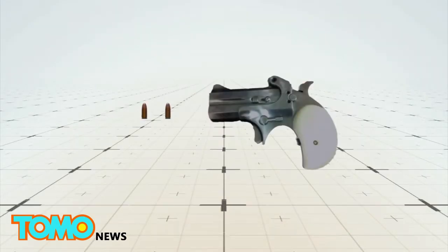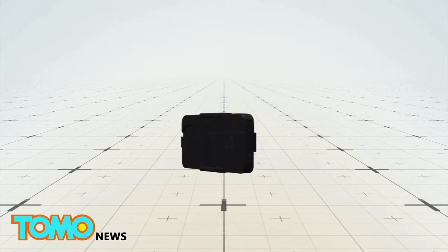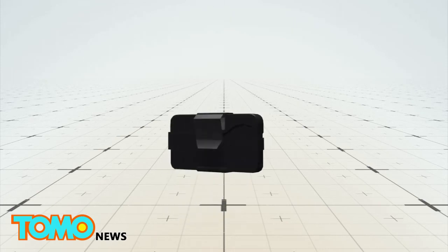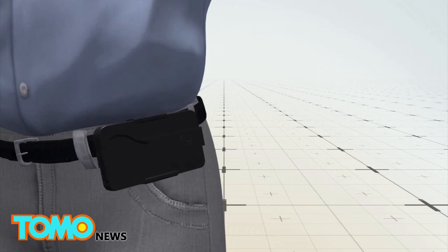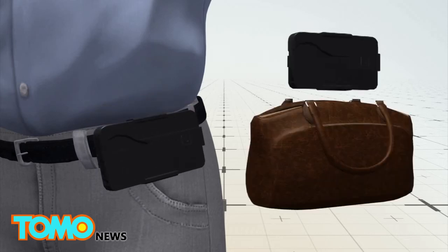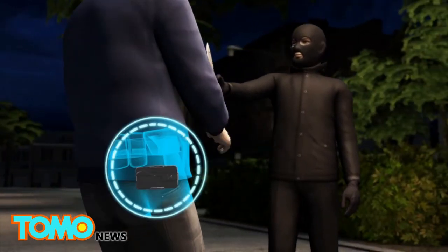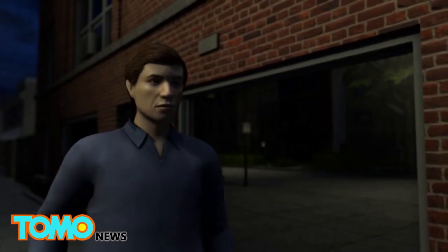Ideal Conceal is a double-barreled 380-caliber Derringer designed to resemble a smartphone. It transforms into a gun when the safety clicks open and releases the grip. The gun cannot be fired while in its locked position, making it safe to carry while clipped to the side or in a purse. The palm-sized pistol addresses the demand for easy-to-carry guns that can be accessed quickly for self-defense.